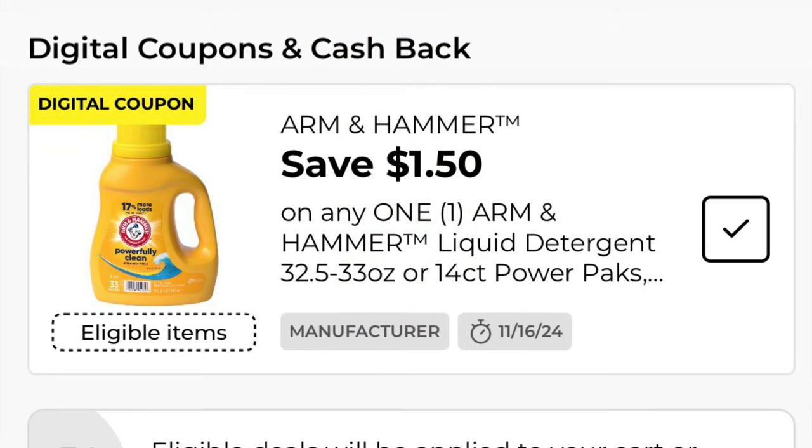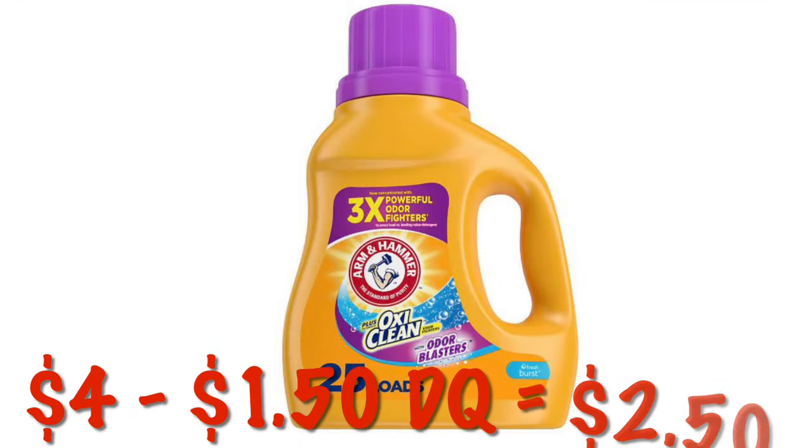$1.50 off of one Arm & Hammer liquid laundry detergent. This is attaching to the $4 bottles of Arm & Hammer — I believe it's on the 25 load bottles. So it will be just $2.50 after our $1.50 digital.